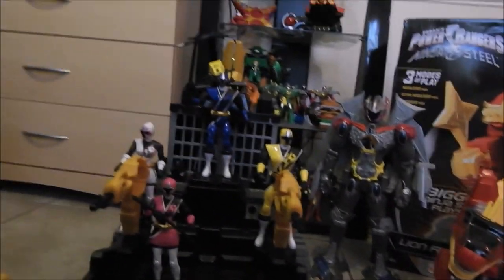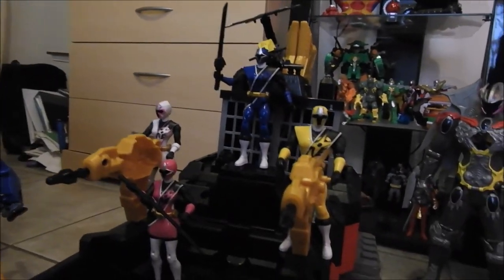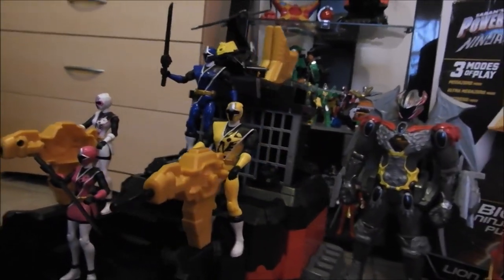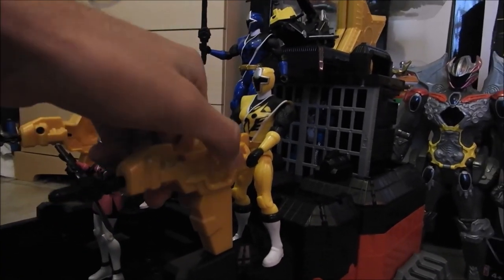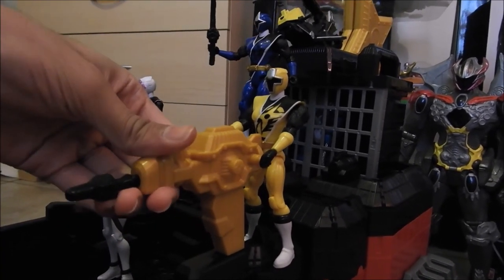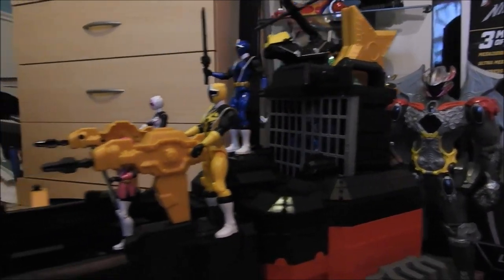They came disassembled so I don't know if that's for posing or if they can actually blast out. I've looked at the instructions and everything and it's really weird so I don't really know what to do with these. But besides that he looks really cool.